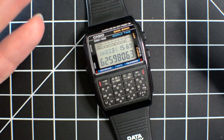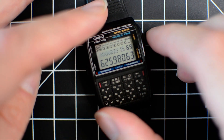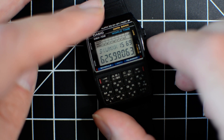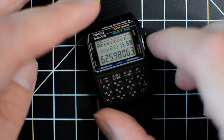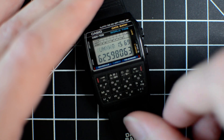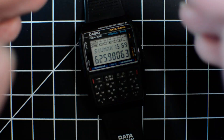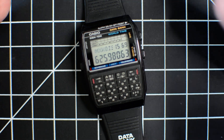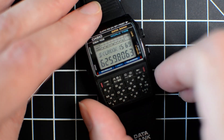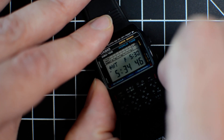I was born in the 80s, and as a kid seeing this was the coolest thing in the world. I didn't have this model — I had one of the DBC models as a kid — but I thought it was the coolest thing, and it still has this important history behind it. I don't want the video to be too long, so let me also show off a couple more features.